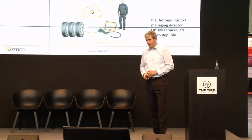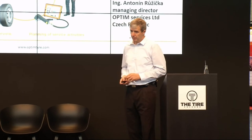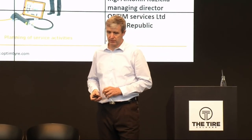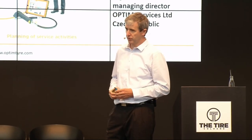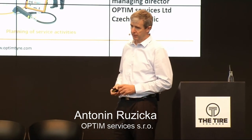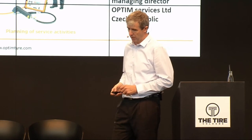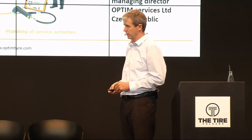Thank you very much for the introduction. Ladies and gentlemen, in my presentation I will speak about the possibilities of how to increase tire performance on trucks. You will also see some pictures and ideas from our truck tire management system, Optime Tire.